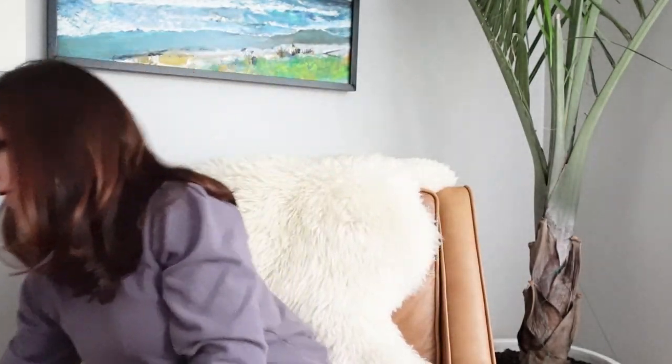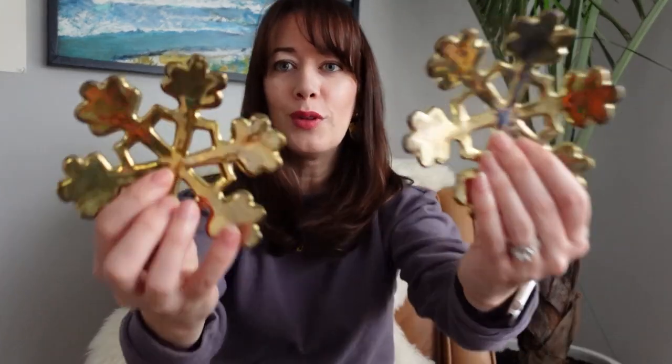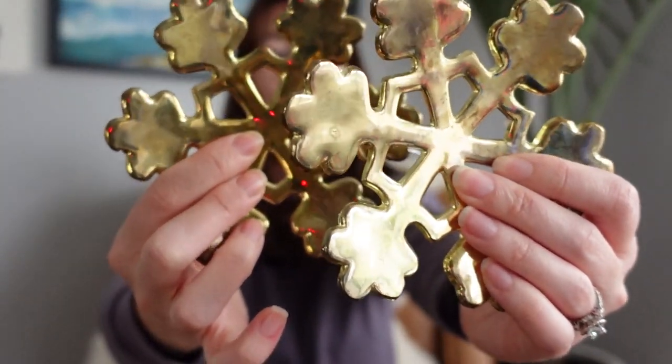This brass candle holder is absolutely stunning — look at all of this detailing. The shape kind of reminds me of a snowflake, which is why it resonates so much for Christmas. Definitely styled up with a pillar candle, I thought it was really really beautiful. And the next thing that is definitely Christmas — not transitional like that candle holder — are these brass snowflakes. I did not know these existed; I'm always amazed at all the things that were made out of brass back in the day.